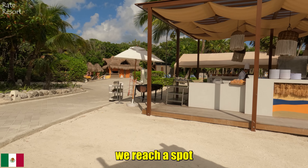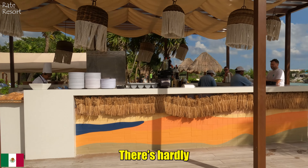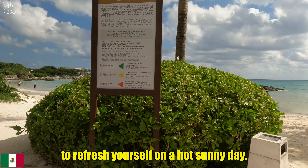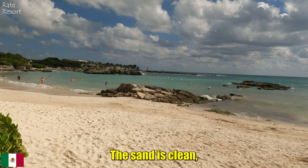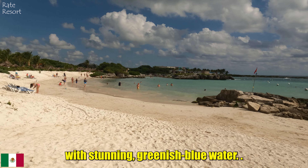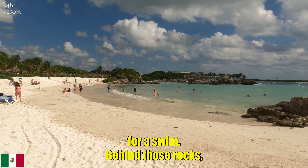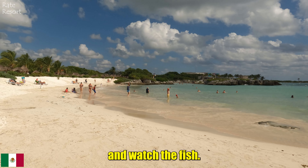If you walk a bit further, you reach a spot where you can get both alcoholic and non-alcoholic drinks. There is hardly any line and it's right on the beach, making it the perfect place to refresh yourself on a hot sunny day. As we step onto the beach, you can see how beautiful it is — the sand is clean and there is a little cove here with stunning greenish-blue water. It's surrounded by rocks but this spot is just perfect for a swim. Behind those rocks there is a small lagoon where you can snorkel and watch the fish.